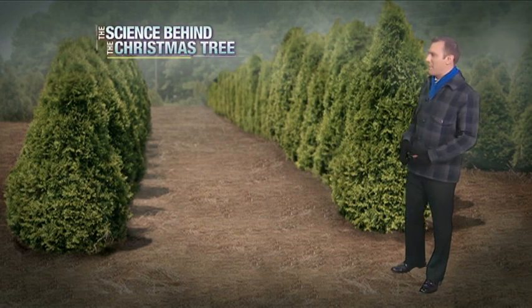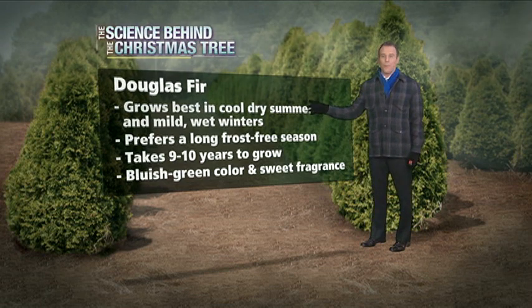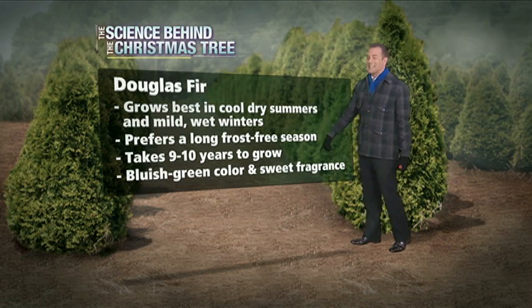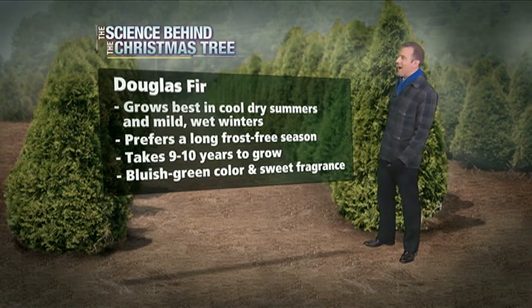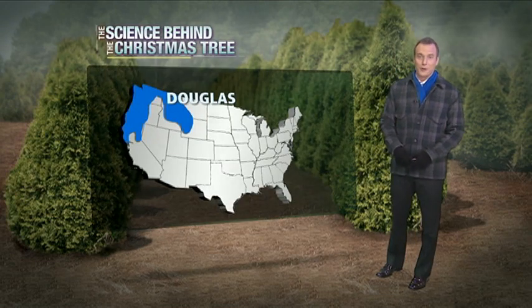The Douglas fir is another popular choice. Grows best in cool, dry summers and mild wet winters, so it likes a little of both. Prefers a long, frost-free season. Takes 9 to 10 years to grow to a Christmas tree height. Has a bluish-green color and a very sweet fragrance, which also makes it a very popular choice.